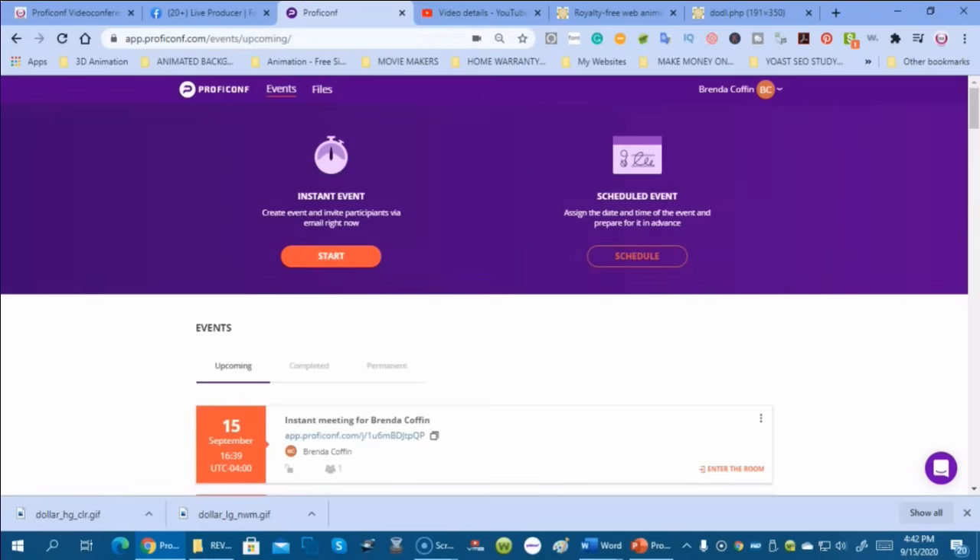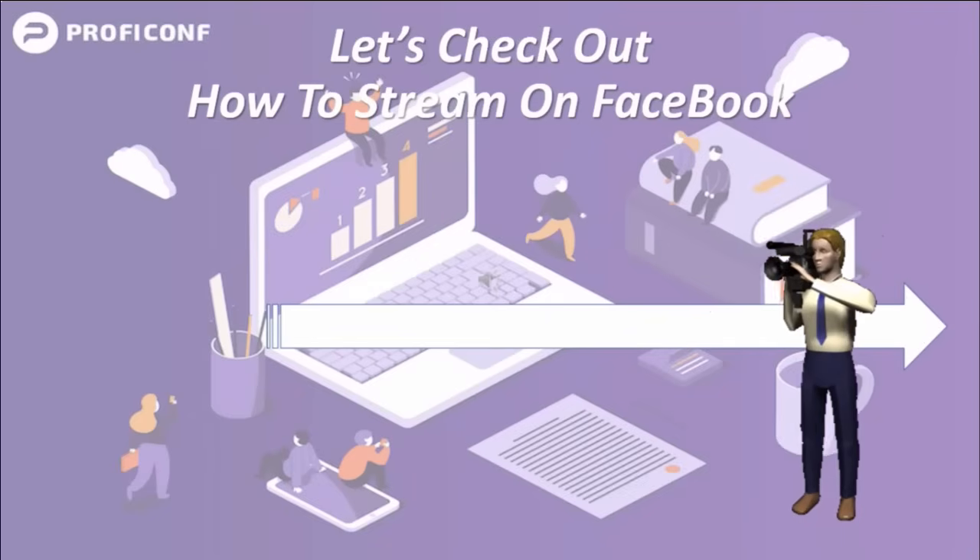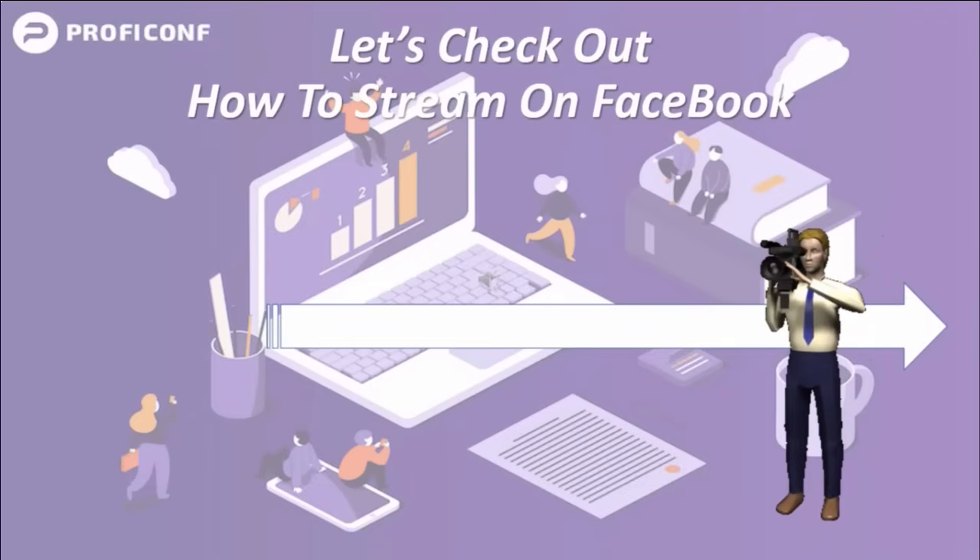We took a peek at how you can stream live from your ProfiConf conference room onto Facebook. You can also do that on YouTube and VK if you choose.